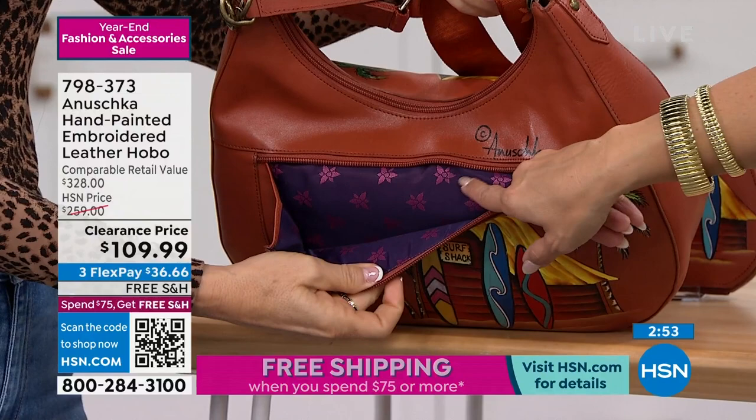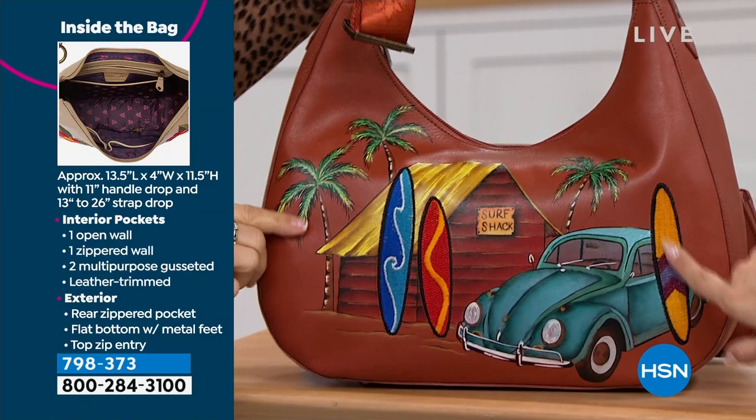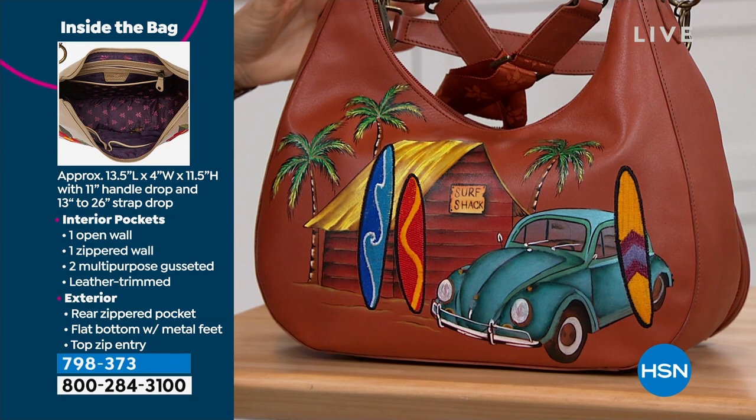Look at that lining — absolutely beautiful, and this is very easy to wipe right off, ladies. Here's the front of this one. I love the brown — this is kind of that traditional saddle brown. The surfboards are embroidered. I've got the one propped open just to show you the sheer amount you can fit inside of these. Lightweight, by the way — I hate when I get a bag that's already heavy and I haven't even put my life in it yet.